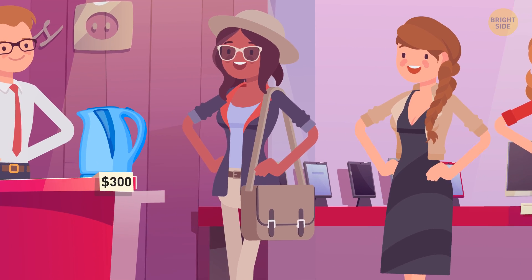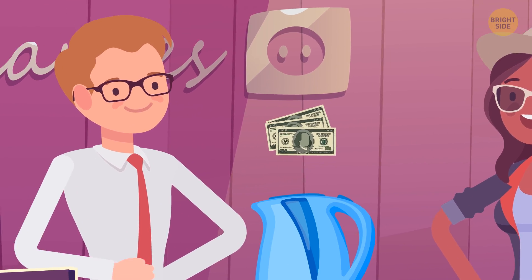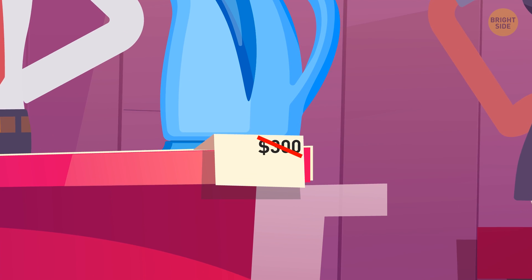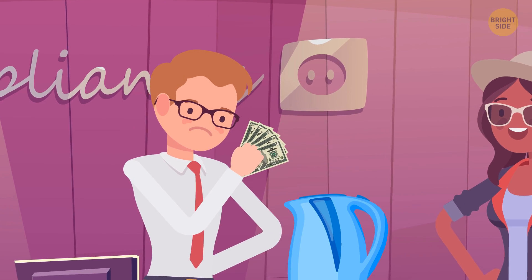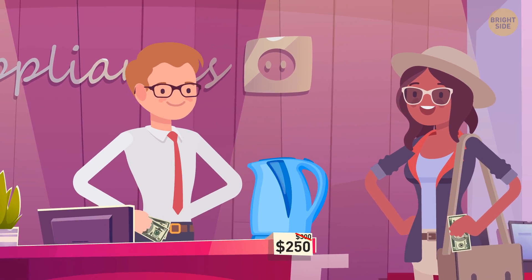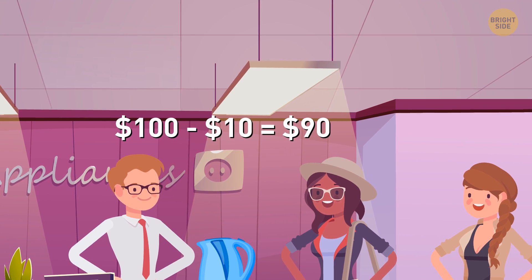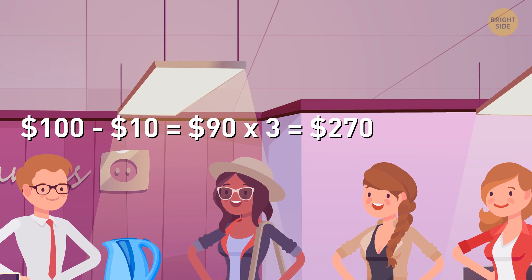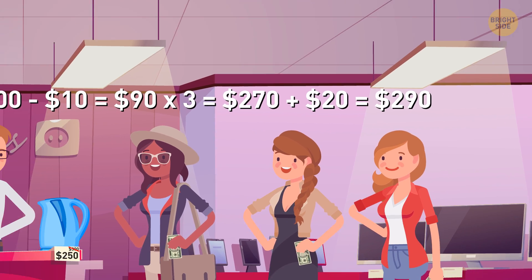Three students who moved in together decided to buy a new teapot that cost $300. They gave $100 each. The seller received $300. But then he found out that the price of the teapot had already decreased — it now costs $250. So he decided to return the extra $50 to the girls. But 50 is not divisible by 3, the salesman thought. He returned $10 to each girl and put the remaining $20 in his pocket. As a result, each girl ended up giving $90 for the teapot, meaning a total of $270 was given to the seller. Plus there was $20 in his pocket, which makes $290. Where did the remaining $10 go?